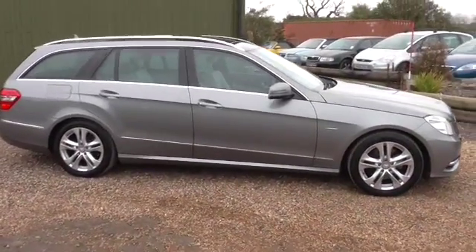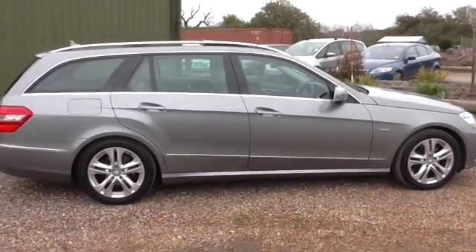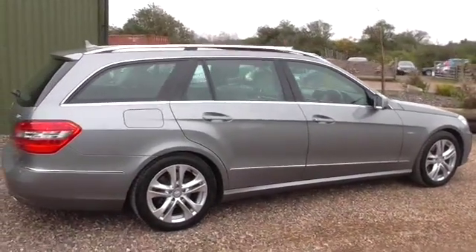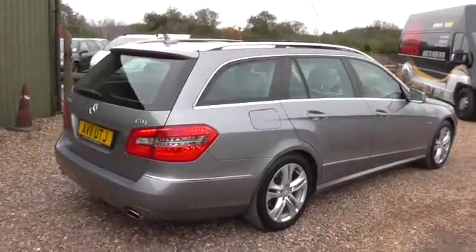Welcome to Calport Cars. We've got a one owner, full Mercedes service history E350 CDI Avant-Garde estate. It's got a massive specification with over £7,500 worth of options.